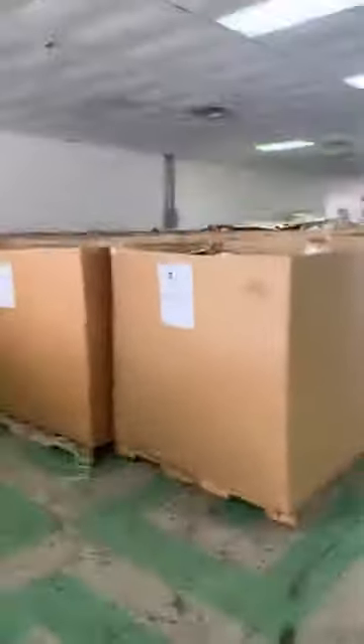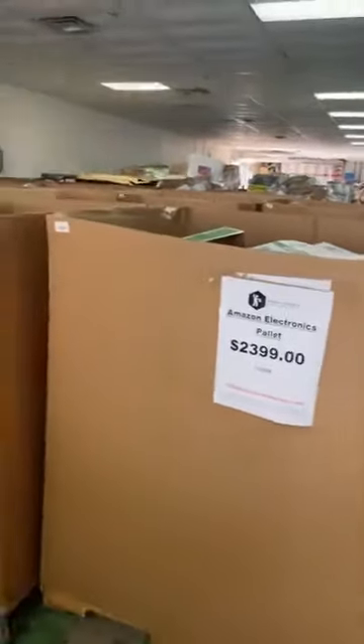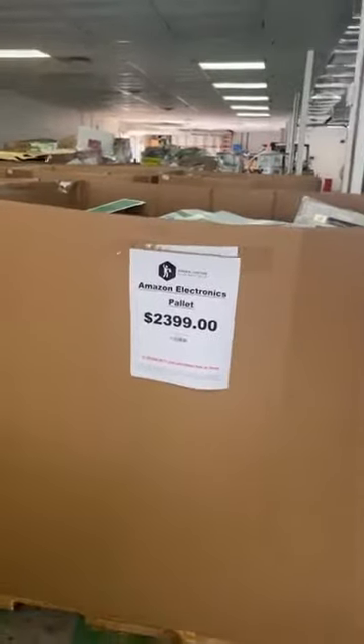We're actually fixing to do a large consignment option here coming shortly — they're actually bringing some of that stuff over now. It looks like a lot of stuff that we've sold in the past. It was a person that was buying and selling pallets. I'm going to flip the camera around, guys. I don't have a lot of viewers, but I don't want to lose what I have. As I was saying, we did get a truckload of electronics in.